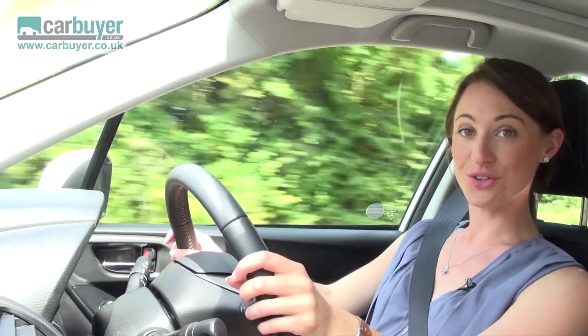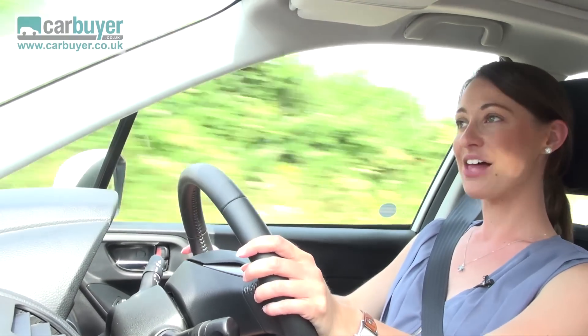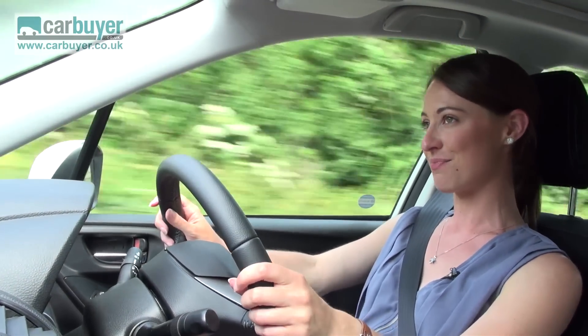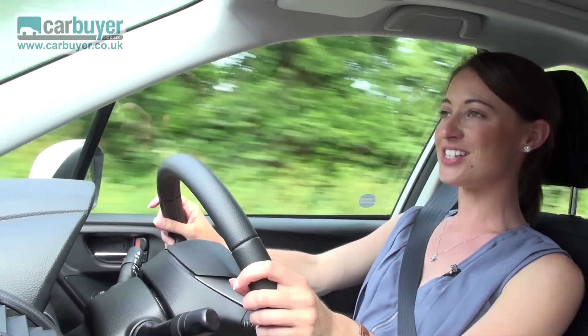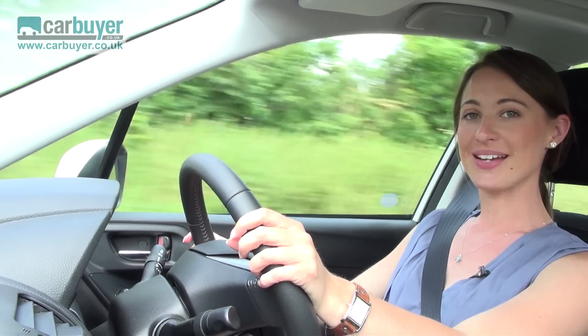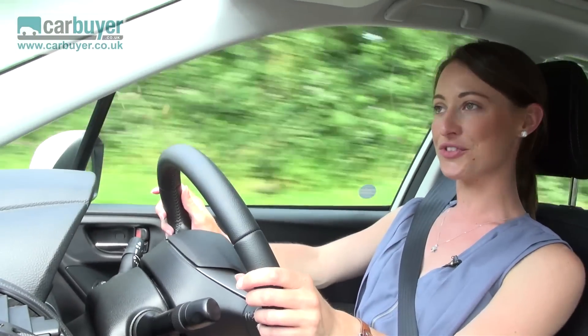Combine that with the good throttle response, lower centre of gravity and more rigid body, and the Forester is an improved drive over the third generation that it replaces. If it's towing you're going to be doing, this car can tow up to two tonnes and is fitted with a stabilisation system to keep things under control when your caravan or trailer is attached.